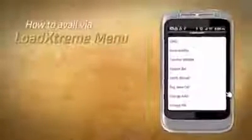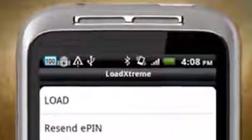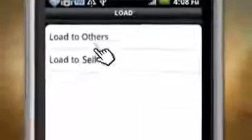To avail via the Load Xtreme menu, go to the Load Xtreme menu, click Load, click Load to Self, then choose VM300 or VM500.